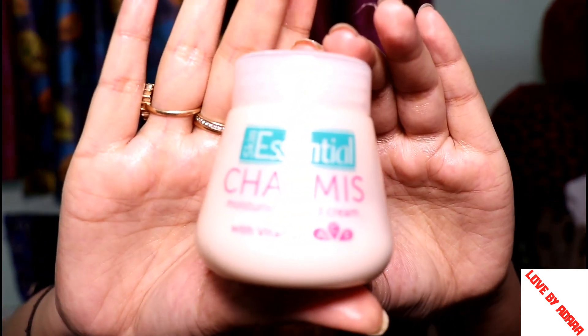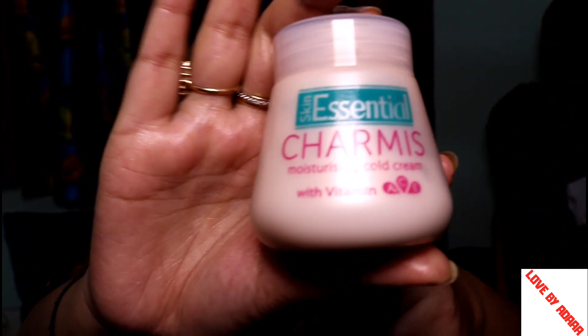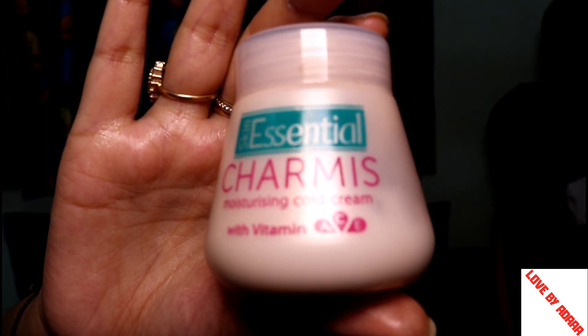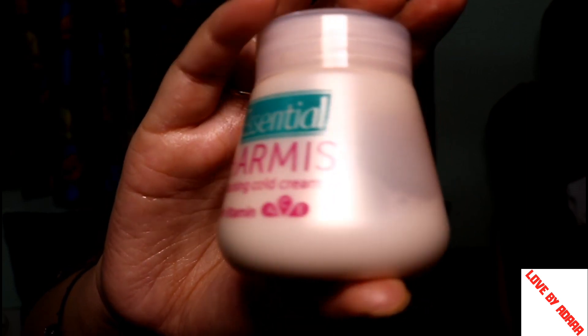Next is Essential Charmies. It comes in a very baby pink packaging and it is very affordable — its price is 199 Rs. However, the texture and consistency is very oily and greasy and it is not absorbed in the skin well. I am not really a fan of this product.